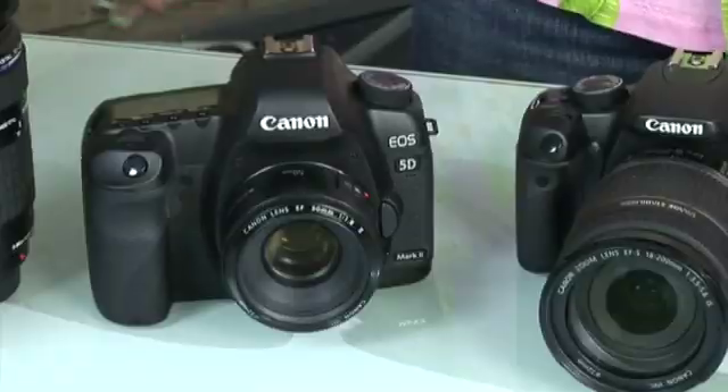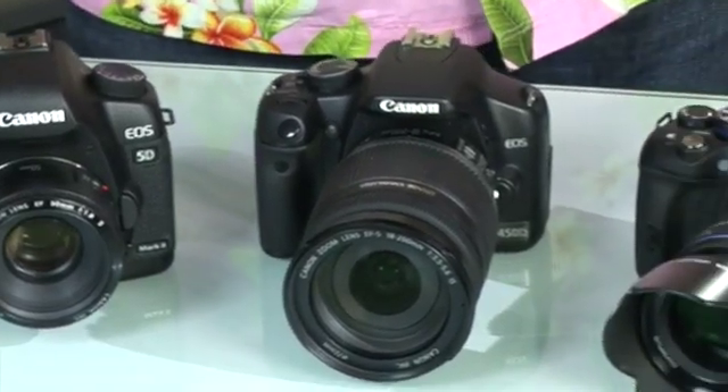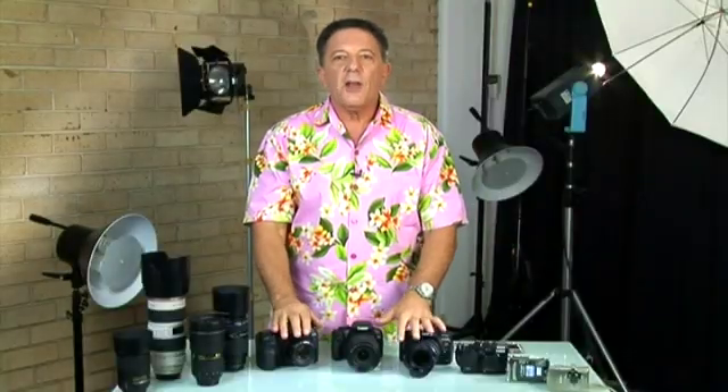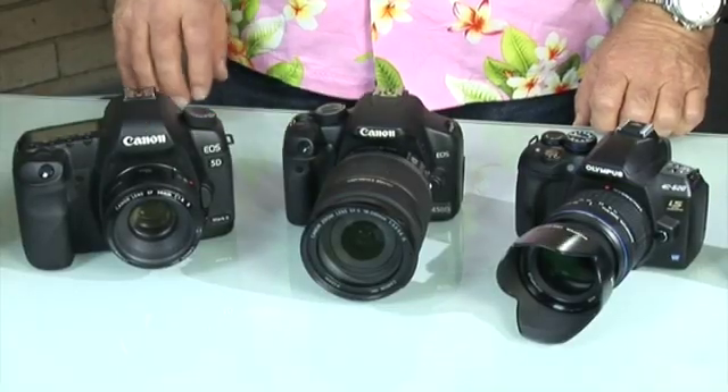Now, a little help in understanding sensor format size, because there are at least three types you need to consider when it comes to a digital SLR. The first is called Full Frame — these are high-performance sensors which are the same size as 35mm film, measuring 36x24mm. These are found in higher-end cameras costing somewhere between $3,000 and $12,000.